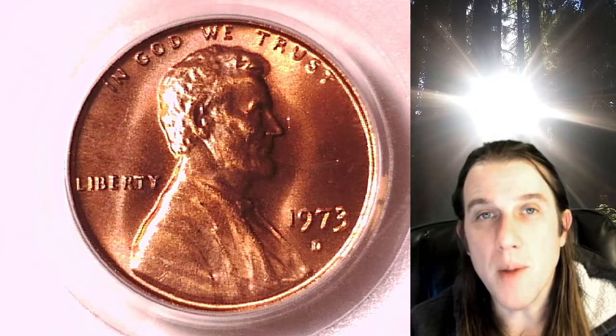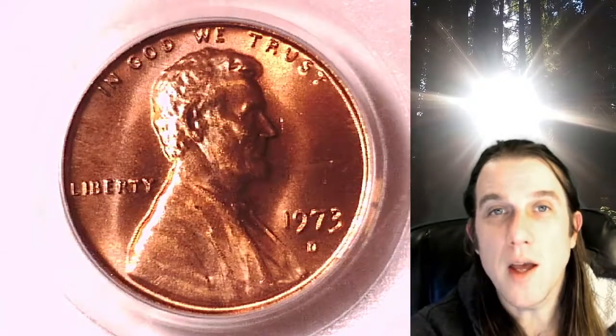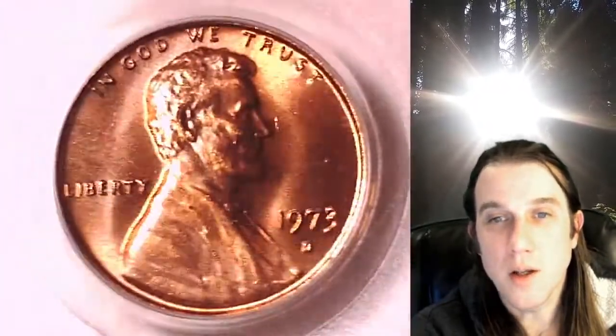Hello again everyone and welcome back to Time Traveler's Coin Exchange. The next coin we're going to look at is a 1973D Lincoln Memorial Cent. This one is a business strike coin from the Denver Mint. It has been graded by PCGS and they graded it at Mint State 66 Red. We'll take a look at the front of Lincoln and we'll take a look at the reverse.